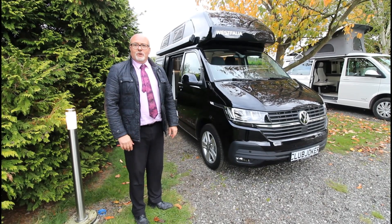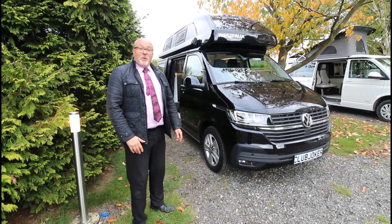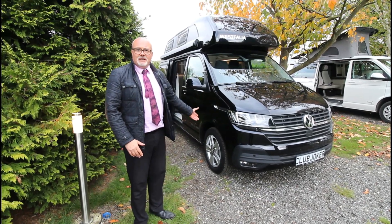So I hope you enjoyed the tour. This is the Club Joker. I'm Andrew Faraday of Wanderhome. We hope to see you soon and welcome you on site to show you these fantastic vehicles.